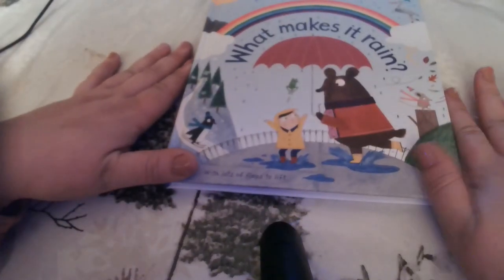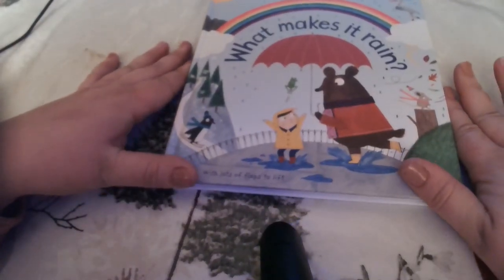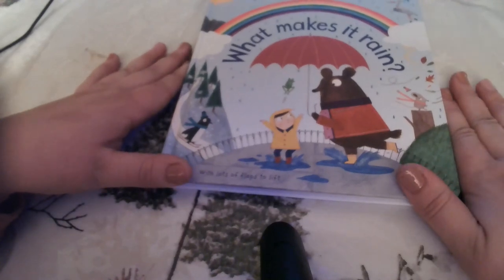That is all about rain and even snow. I hope you enjoyed our book about rain today.